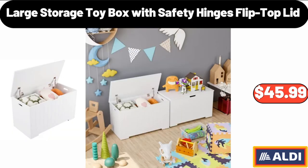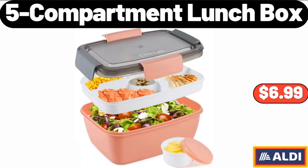Please don't forget to subscribe to my channel, thank you very much for everything. Large Storage Toy Box with Safety Hinges Flip Top Lid, $45.99. 5.5 Compartment Lunch Box, $6.99.